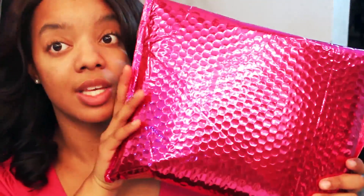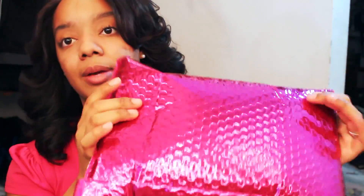The package just came in priority mail, in a regular box. And inside of the box was this pretty paper bubble wrap.